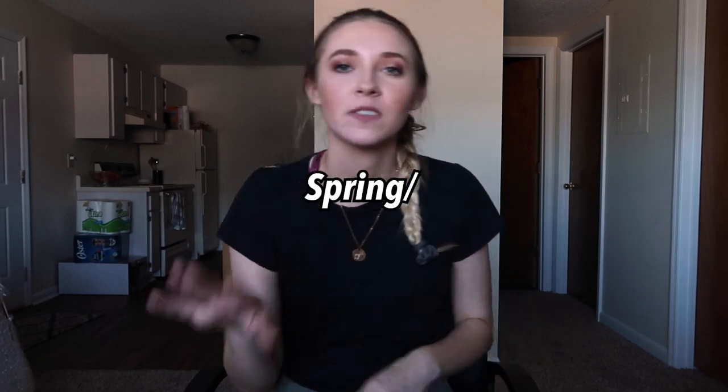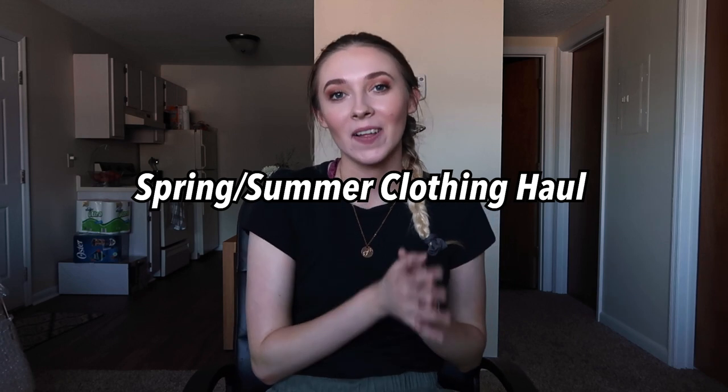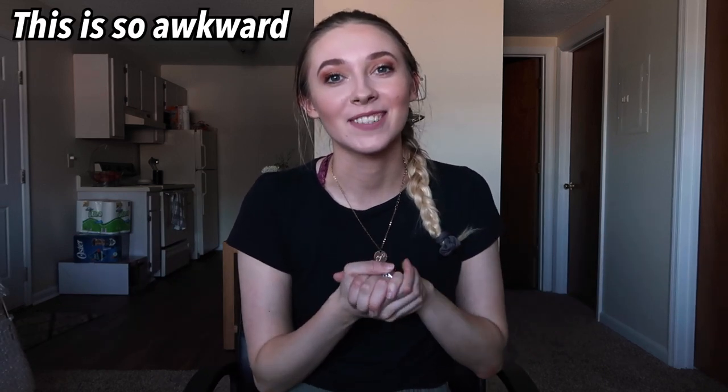Hi guys, welcome back to my channel! If you're new here, my name is Hannah Renee — so nice to meet you. Today I'm going to be sharing a spring/summer clothing haul. These are things I've gotten all the way since November, but I decided to do a big collective haul to show you some cute things I now have to wear for spring and summer. So without further ado, let's jump right into this video.